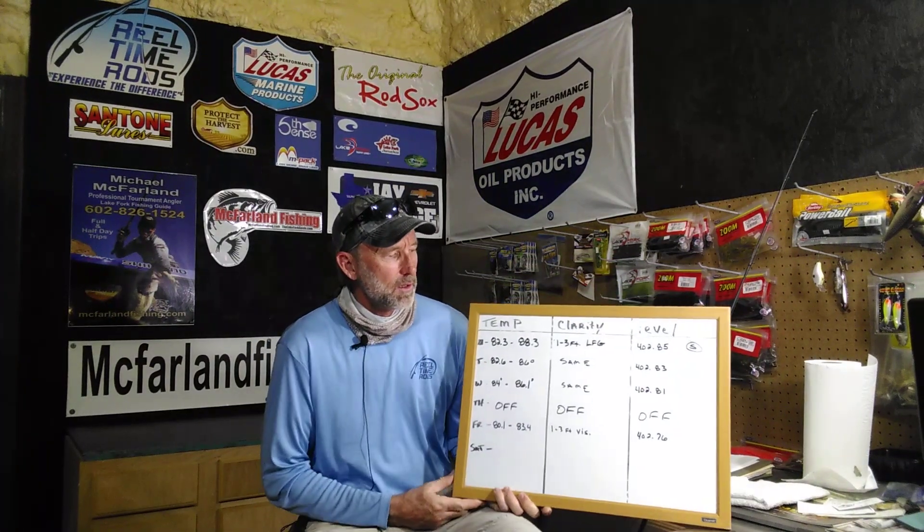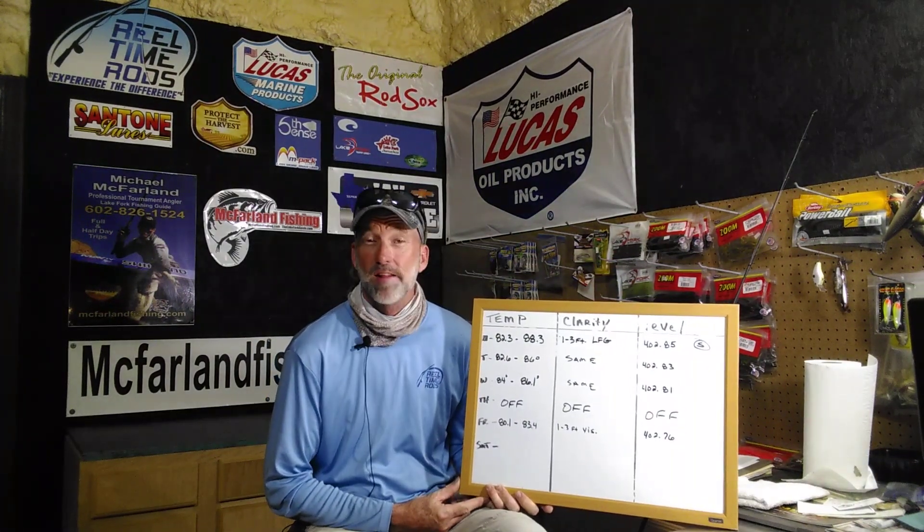What's up friends and followers, Michael McFarland here going to give you a Lake Fork rundown. We are talking Tuesday, Wednesday, Thursday, and Friday — I talked to you last Monday evening. Let's go over lake parameters.